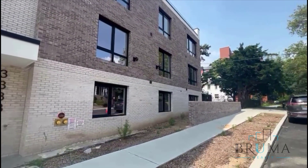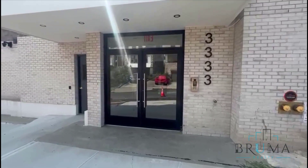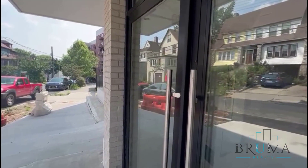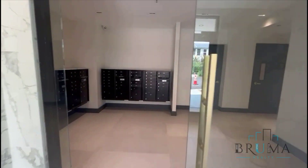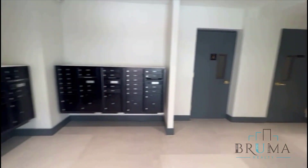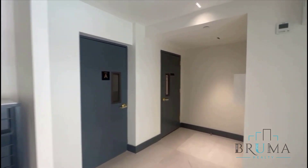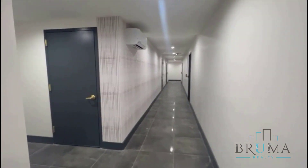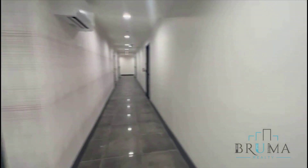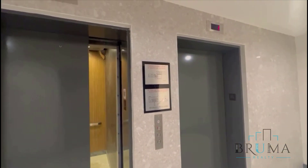Welcome to 3333 Giles Place. This is a brand new construction four-story building. You have your mailboxes over here, security cameras, gorgeous hallways, and two massive elevators.